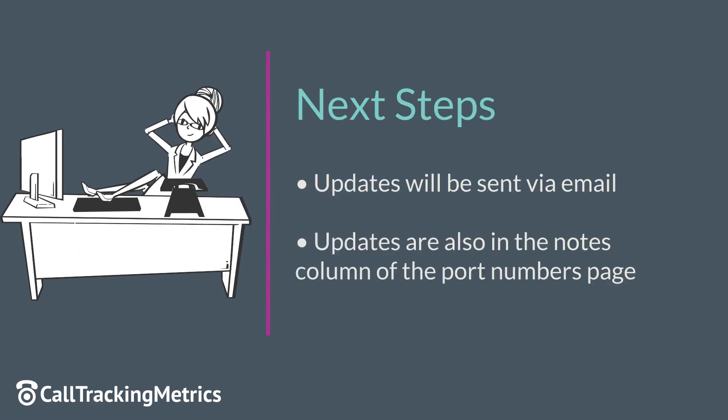You will receive updates along the way that will be delivered to the email address of the user that entered the port, as well as in the Notes section of the Port page.